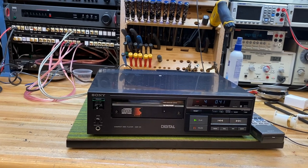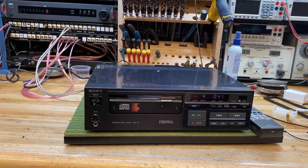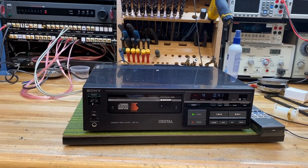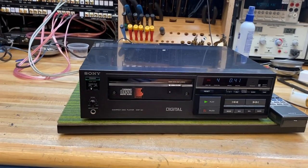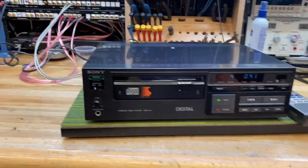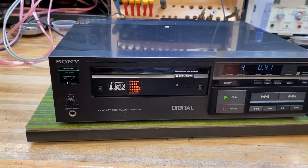Today we've got something pretty cool. It's not a super high quality CD player, but it's probably the most historic one. This is a Sony CDP-101, the first commercially available CD player to come out in 1982, so a long, long time ago.